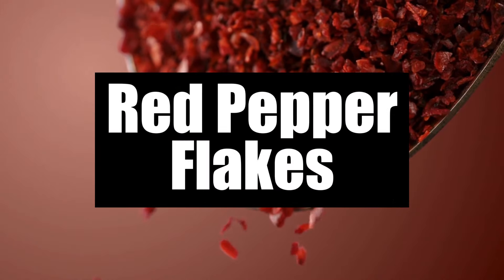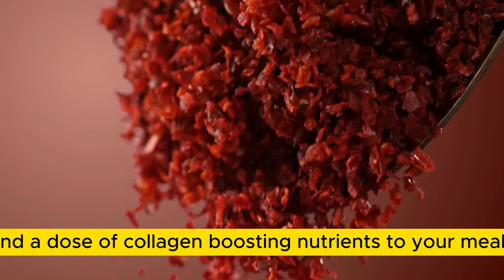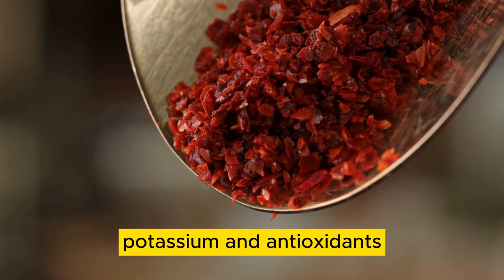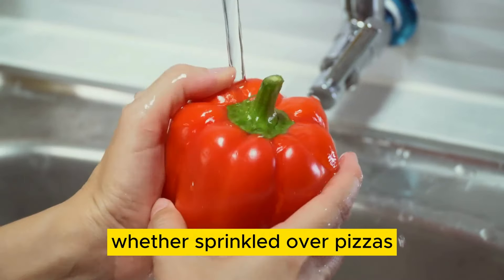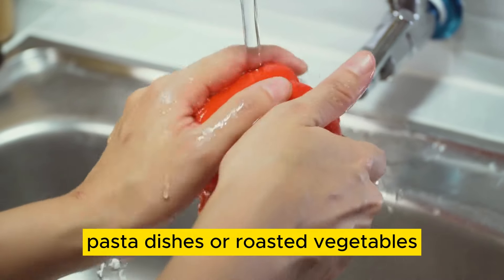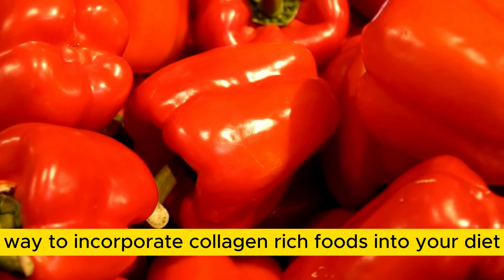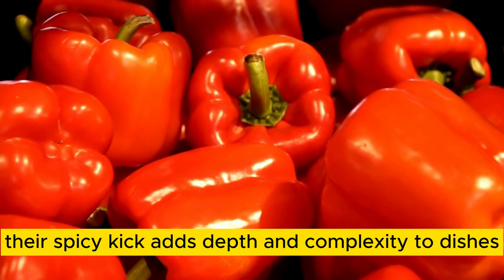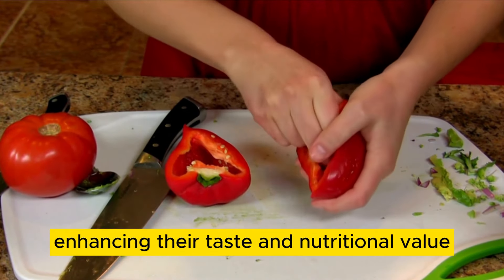Number 2: Red Pepper Flakes. Red pepper flakes add a burst of flavor and a dose of collagen-boosting nutrients to your meals. Rich in vitamin C, potassium, and antioxidants, red pepper flakes support skin health, heart health, and immune function. Whether sprinkled over pizzas, pasta dishes, or roasted vegetables, red pepper flakes offer a versatile and delicious way to incorporate collagen-rich foods into your diet. Additionally, their spicy kick adds depth and complexity to dishes, enhancing their taste and nutritional value.